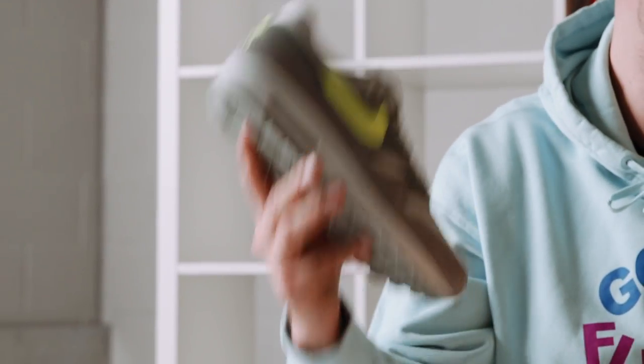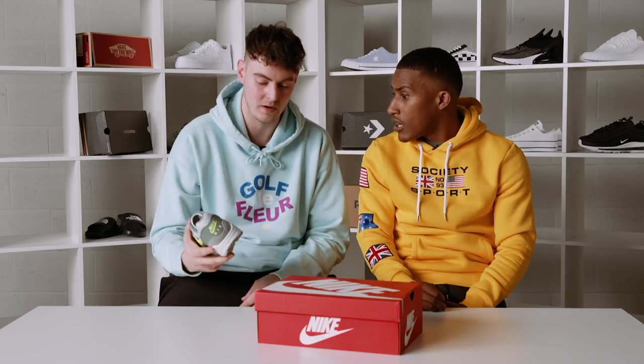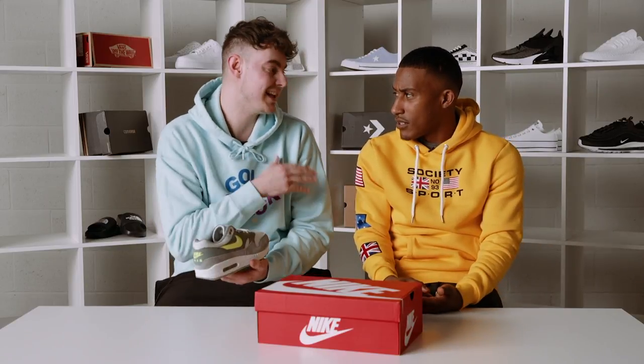The cool thing about this is that this is the original — the one that started the whole Air Max boom. This is the one. So is that why they called it number one, Air Max 1? It came out in 1987, designed by Tinker Hatfield, but a few years later that's when they started to call it the Air Max 1. So when it came out was it the Air Max 87? Yes, Air Max 87.